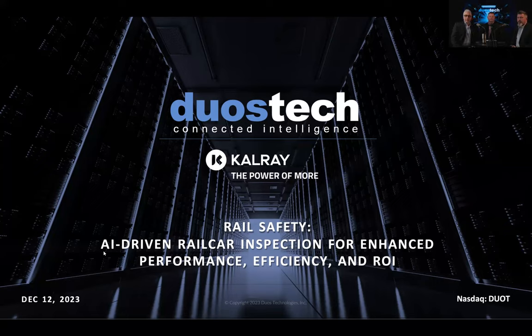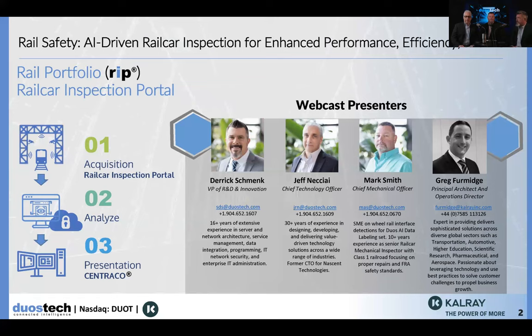Welcome to the demo cast, everybody. Thanks for joining us today. Here in the studio with me today we have Mark Smith, who is our resident chief mechanical officer and also guides our artificial intelligence team in developing AI algorithms used in the rail car inspection portal. We also have Derek Schmeck, our vice president of research development and innovation. And joining us remotely we have Greg Firmage, principal architect and operations director of CalRay. Thank you very much for joining us today, Greg. My pleasure. Thank you for the invite.